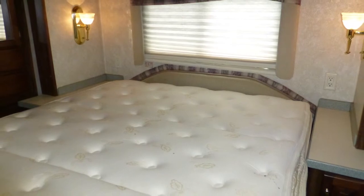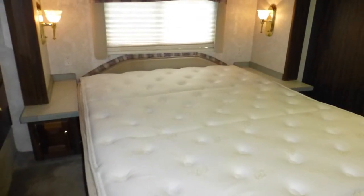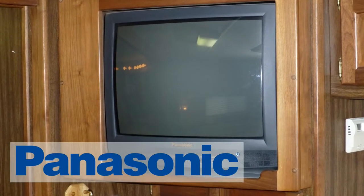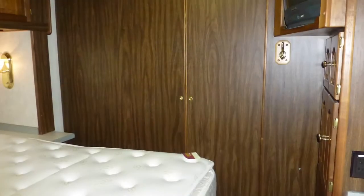Come bedtime, you'll sleep in luxurious comfort in your premium queen-size pillow top mattress. Enjoy your favorite shows and movies on the 20-inch TV and relax as you fall asleep. There are also day-night shades and a sliding wood door for privacy.